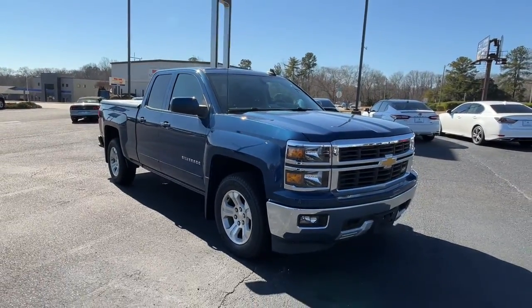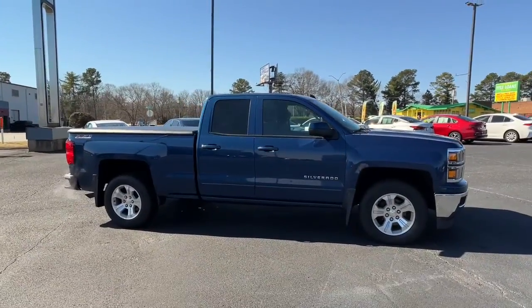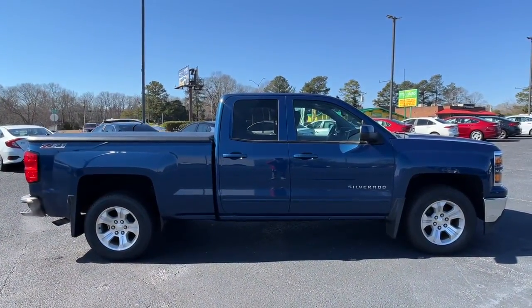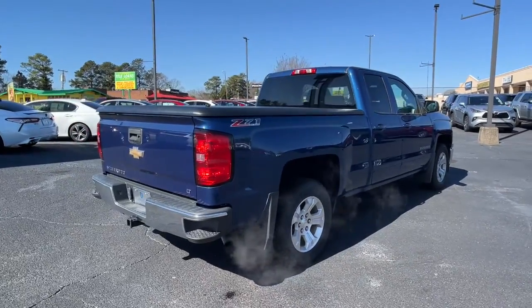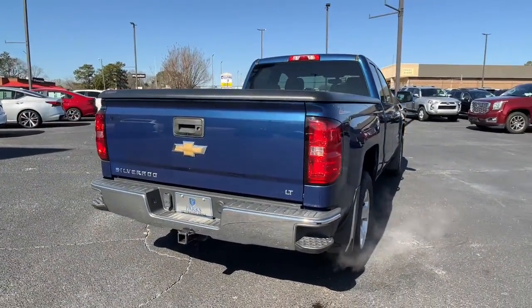Enjoy the view of this 2015 Chevrolet Silverado 1500. With less than 45,000 miles on the odometer, this vehicle stands out from the rest. The Chevrolet Silverado 1500 — the full-size pickup that's strong, quiet, and dependable, with the latest technology to keep you connected while you get the job done.